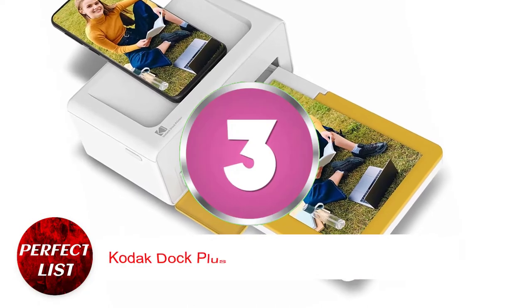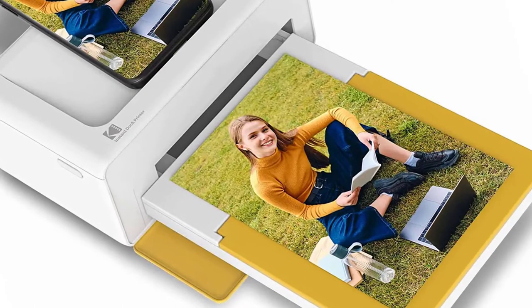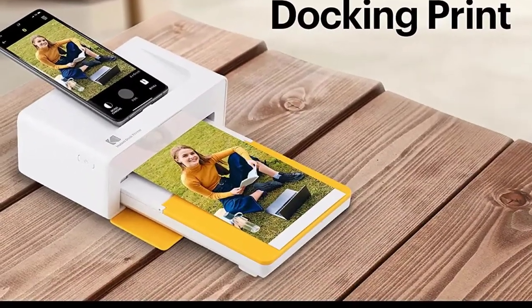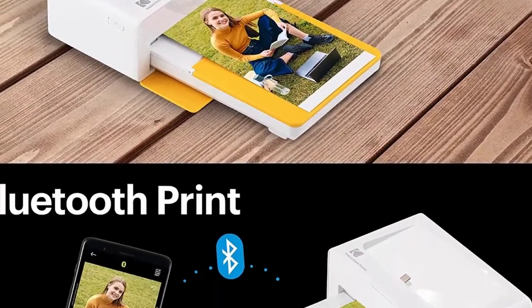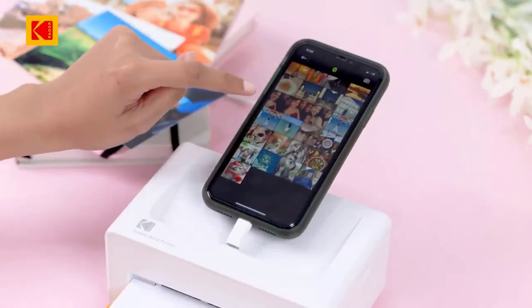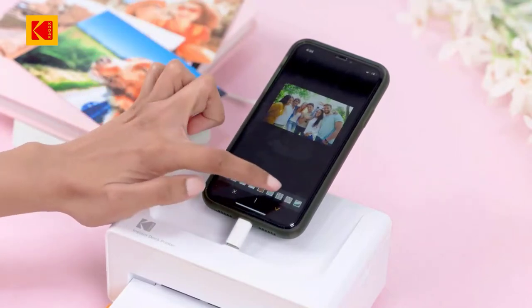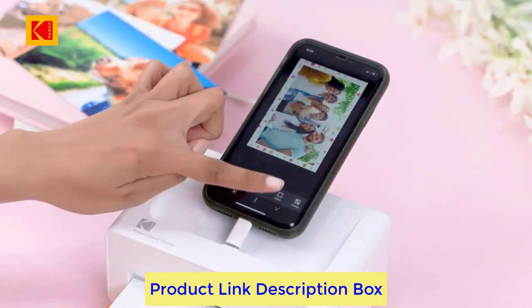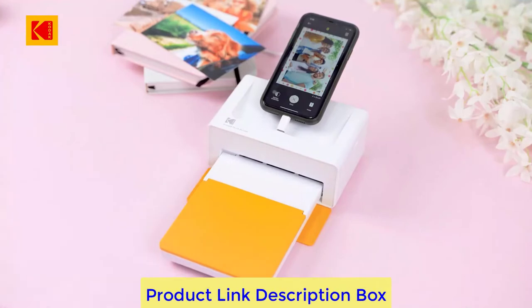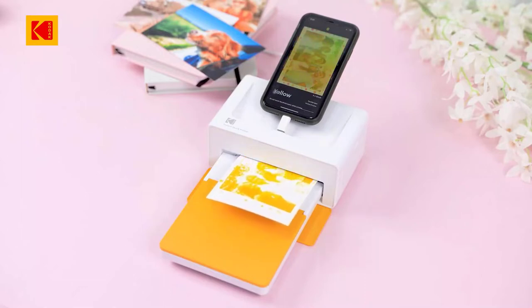Number 3: Kodak Dock Plus Portable Instant Photo Printer. The Dock Plus is one of Kodak's higher-end photo printers, and the company offers several other excellent solutions to suit different price ranges. Although it supports Bluetooth, it primarily uses a USB-C docking port to connect your phone to the printer. For iPhone users, it also comes with an iOS adapter. It utilizes a laminating method to produce long-lasting, fingerprint-free copies of 4x6 inch pictures that can be printed with or without borders.